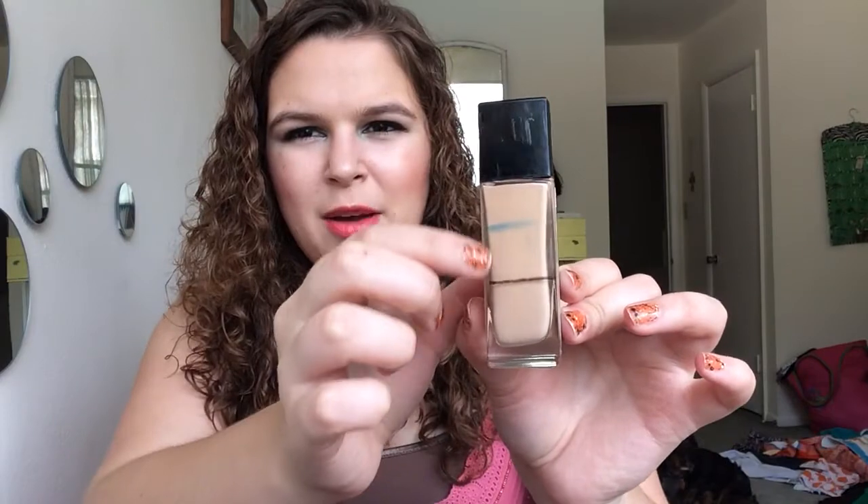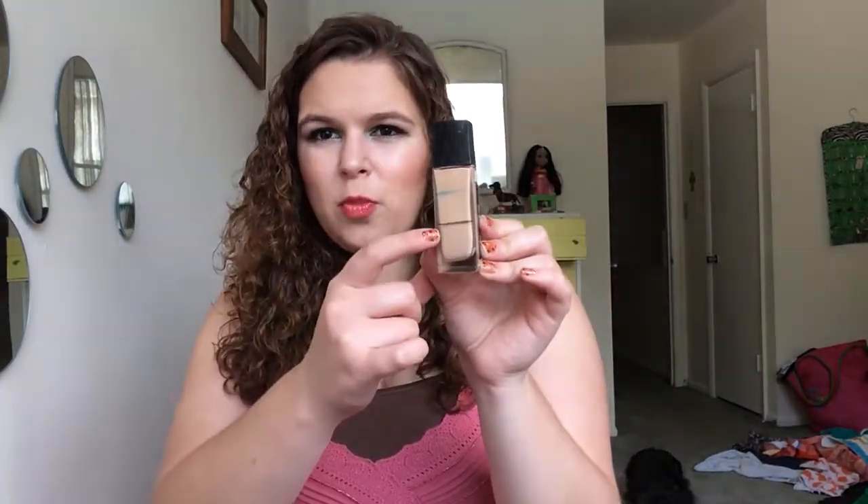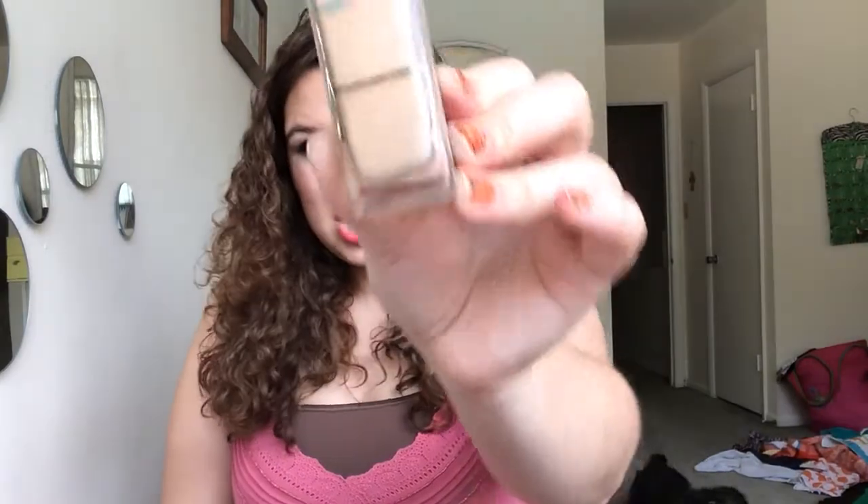The other base product is this foundation — the Maybelline Fit Me. Unfortunately it's a very liquidy foundation, and I've done a full review of it which I'll link below. It takes a long time to fall down to where you can really see it, but I checked on the inside and I've made that much progress. It's been about a month and a half since my original video, so hopefully in about another month I should be able to finish this foundation before I move, which is really exciting.